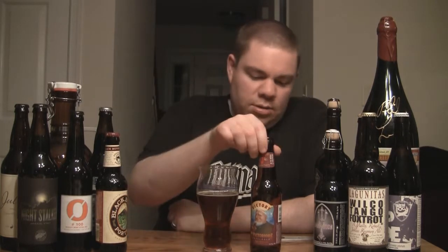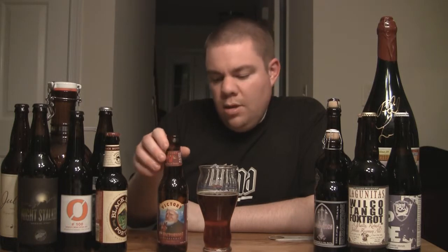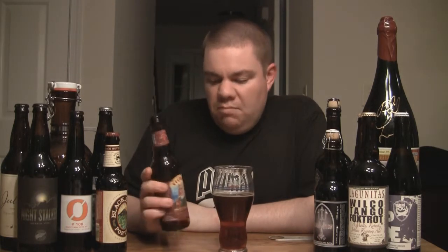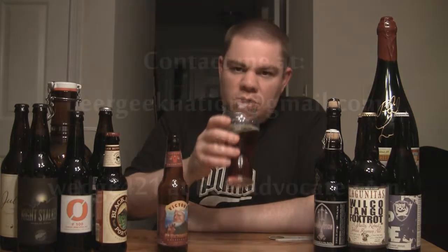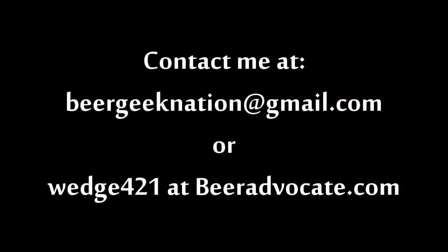So yeah, that's Victory's St. Victorious — their double bock lager. It should be available now, from about January to April. Victory Brewing — highly recommend it. On a scale of 1 to 10, 1 being the worst and 10 being the best, it's about an 8. It's good stuff. All right, so until next time — cheers!